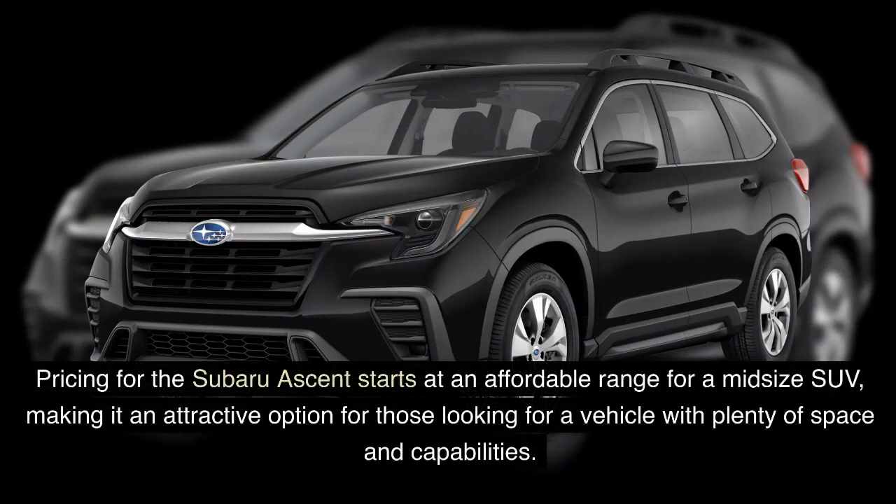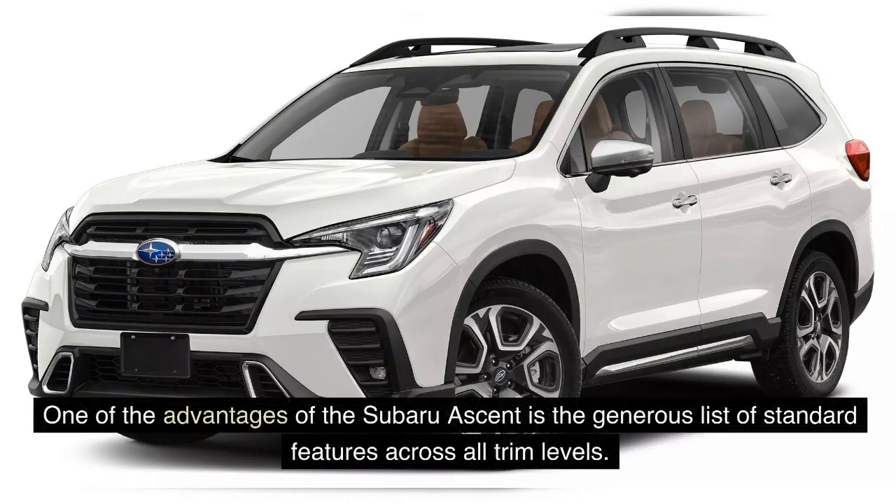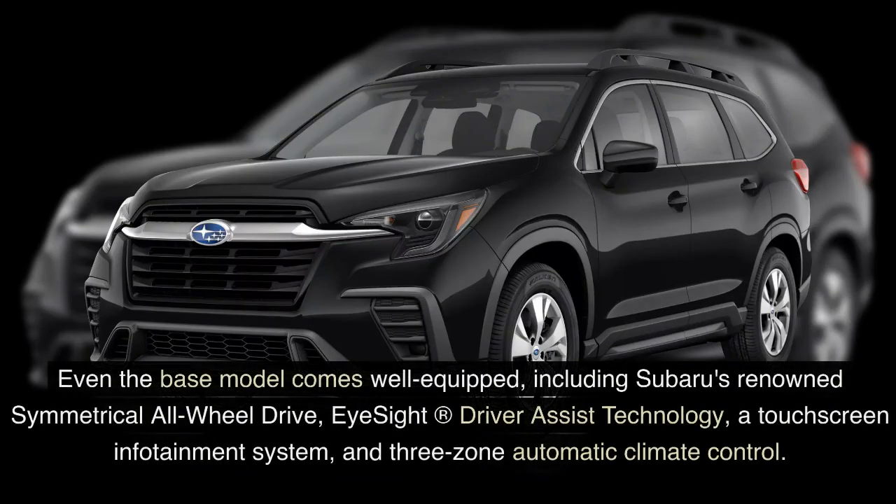Pricing for the Subaru Ascent starts at an affordable range for a midsize SUV, making it an attractive option for those looking for a vehicle with plenty of space and capabilities. The base model provides an excellent starting point with its competitive pricing, while the higher trims offer additional premium features for those seeking a more luxurious experience. Even the base model comes well equipped, including Subaru's renowned symmetrical all-wheel drive, EyeSight driver assist technology, a touchscreen infotainment system, and three-zone automatic climate control.